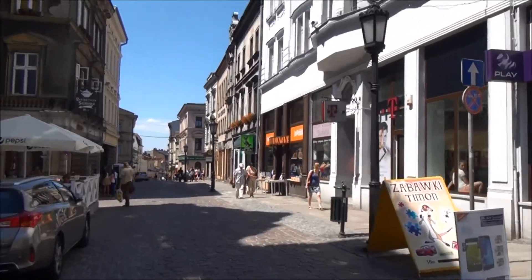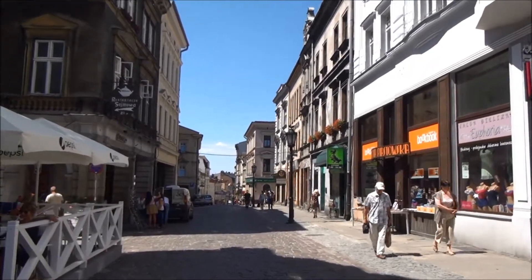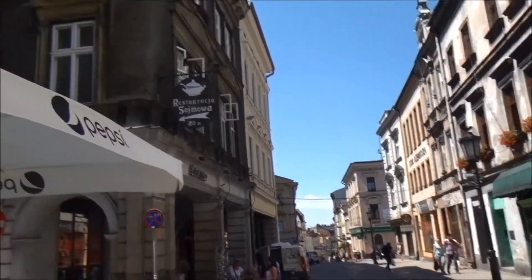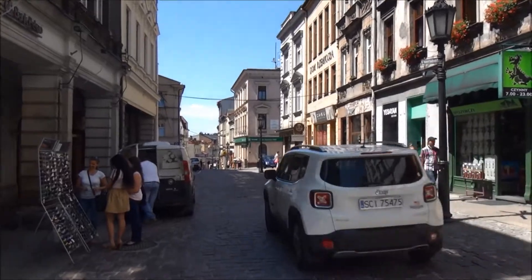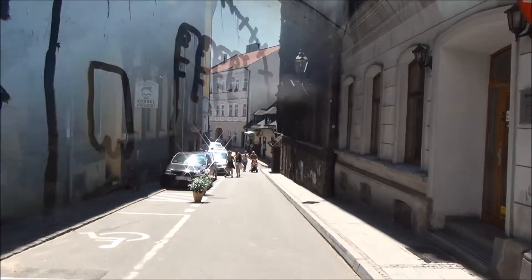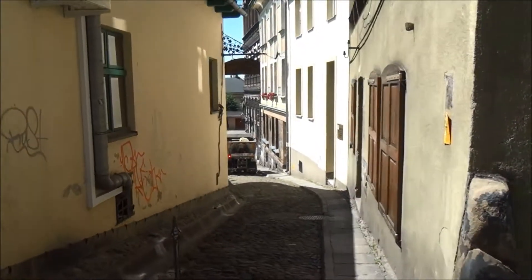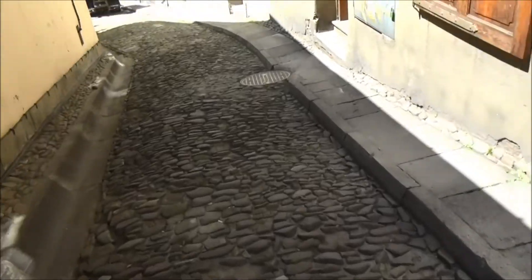So this is Ulica Głębocka, which looks the same today as it did 100 years ago. The street on the right, which I'm going down now, is called Three Brothers Street. Old cobbles.